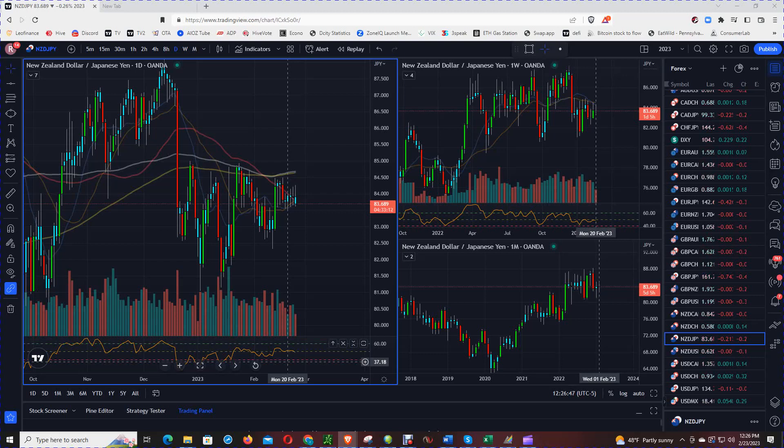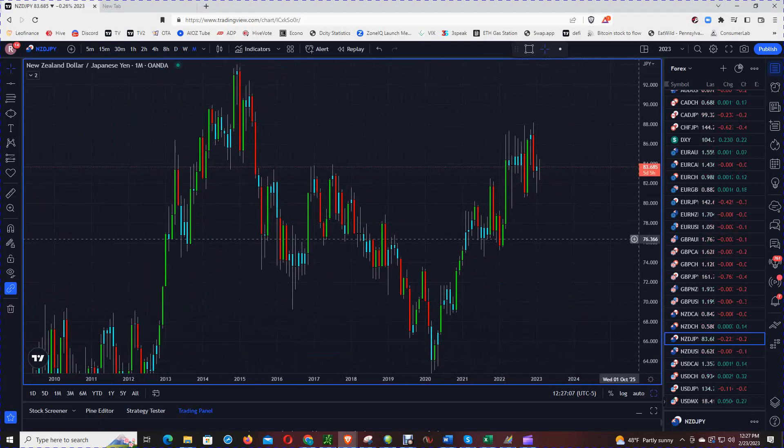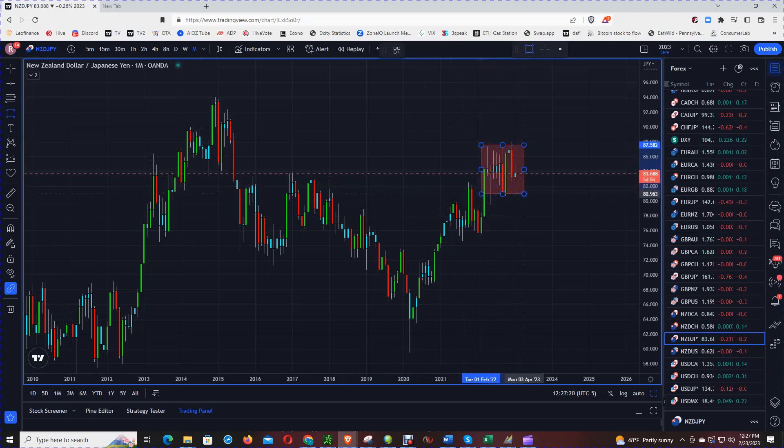So this is the New Zealand JPY chart. We are going to do a multiple time frame analysis — multiple chart analysis — and we are going to start off with the monthly chart. Right off the bat, I can see that since April of last year, price has been range bound. My eye automatically points to the $78 area and the $88 area.